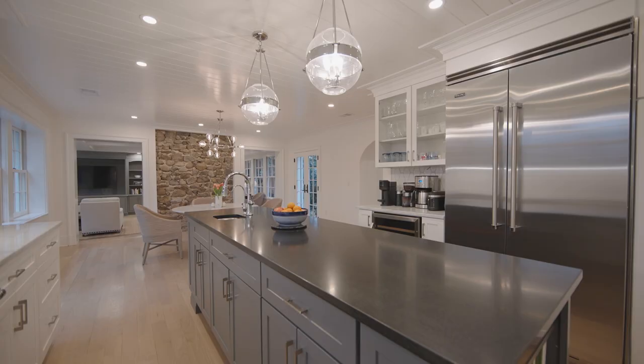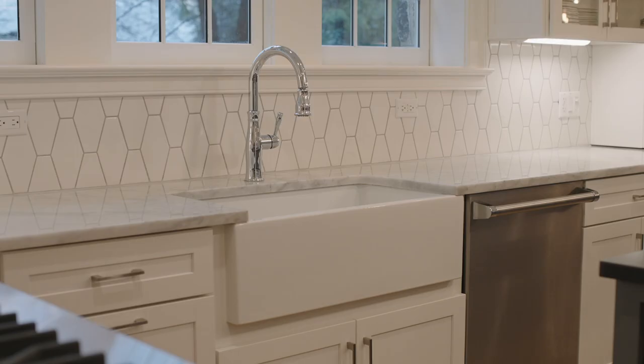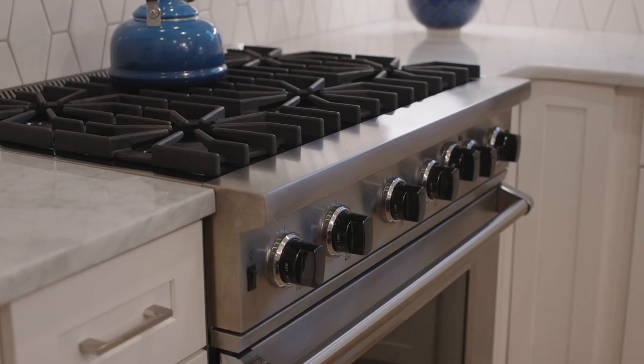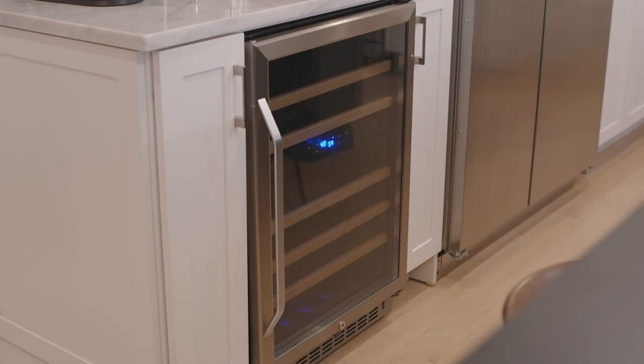The state-of-the-art eat-in kitchen has custom cabinetry, tile backsplash, farmhouse sink, marble and granite countertops, stainless steel appliances, wine refrigerator, and a center island with counter seating.